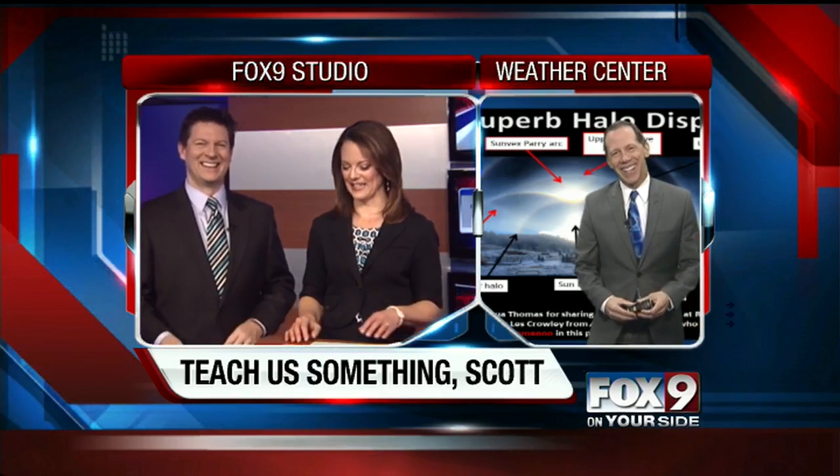There's lots of things that can happen in the sky. This picture is amazing, but the one we had sent in — the upper tangent arc — you don't normally see it. That's cool. You know, I have that image burned on my retina too, from earlier today. Thanks, Scott.